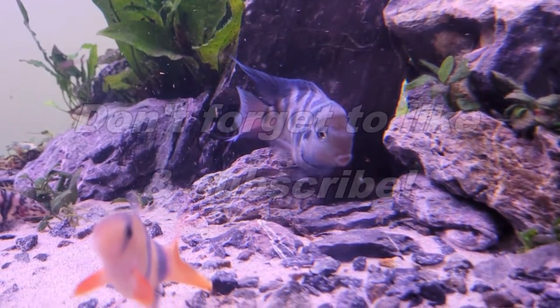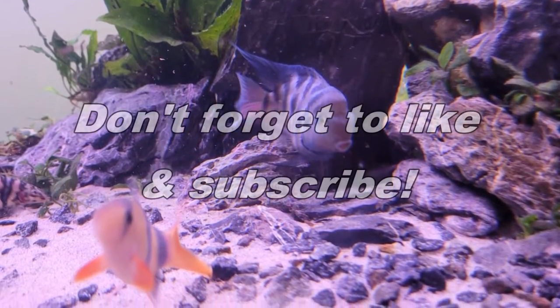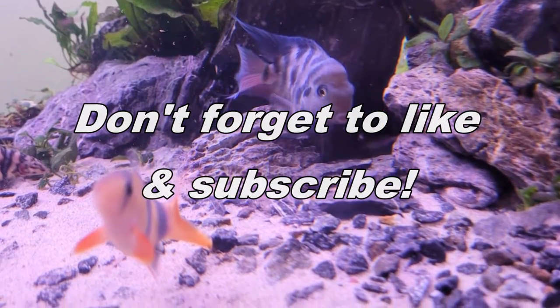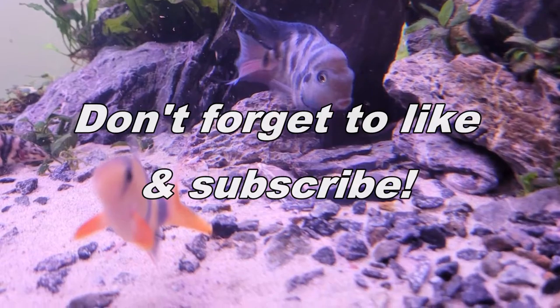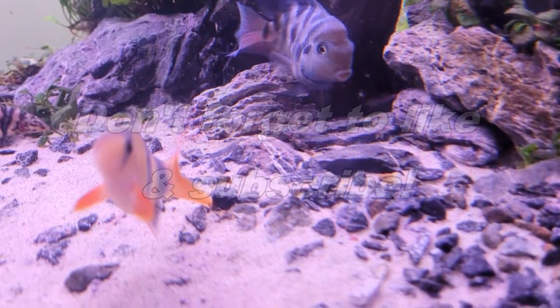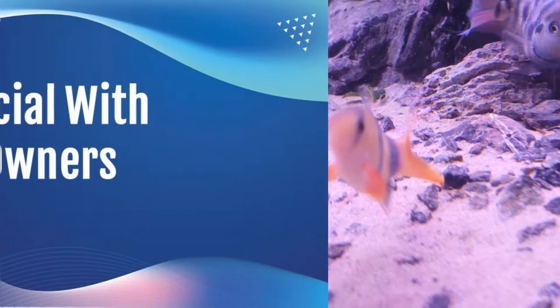Before we go on to the next group of reasons, I want to thank you for checking out the video. If you are enjoying it, a like for the algorithm is very appreciated. Be sure to subscribe if you want to see future videos on polar parrots, other species I keep, and my overall aquarium adventures. Anyway, let's get back to the video.